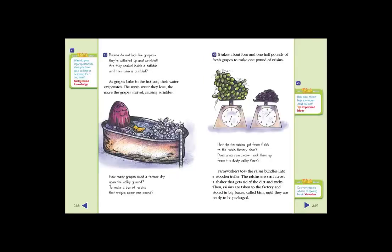Raisins do not look like grapes — they're withered up and wrinkled. Are they soaked inside a bathtub until their skin is crinkled? As grapes bake in the hot sun, their water evaporates. The more water they lose, the more the grapes shrivel, causing wrinkles. How many grapes must a farmer dry upon the valley ground to make a box of raisins that weighs about one pound? It takes about four and one half pounds of fresh grapes to make one pound of raisins.